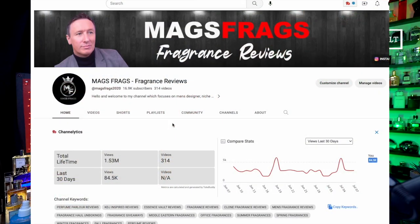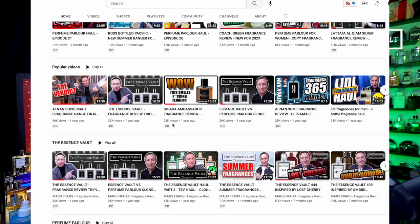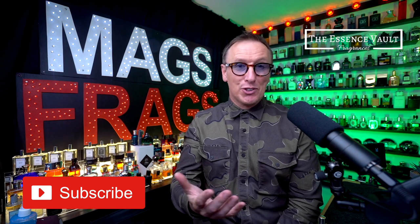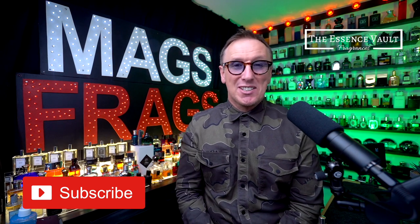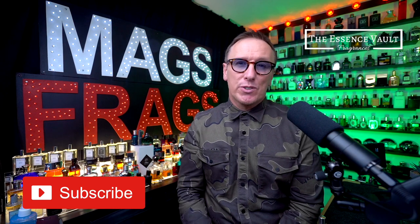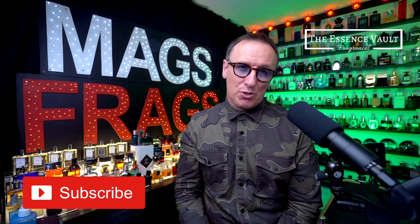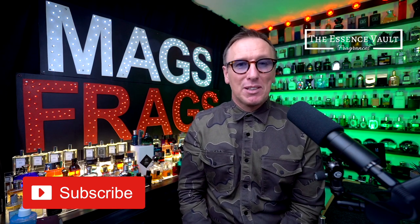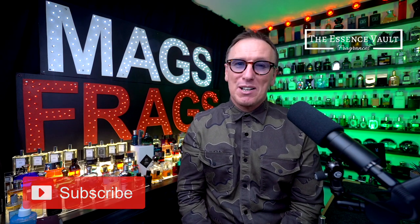That's about it for this latest episode. Don't forget to check out my other Essence Vault reviews which you can find in a dedicated playlist on the home page of my channel. If there are any Essence Vault fragrances you'd like me to review in future episodes then drop me a comment below and let me know. I hope you've had lots of fun discovering some new signature scents, and if you found this video useful please give it a like and subscribe to the channel. Thank you very much for tuning in today, stay safe, keep smelling fresh, and I'll see you soon. Bye bye for now.